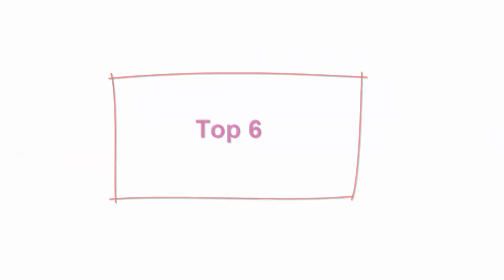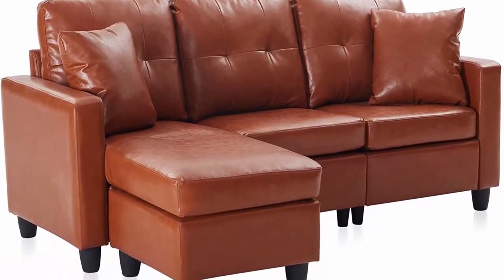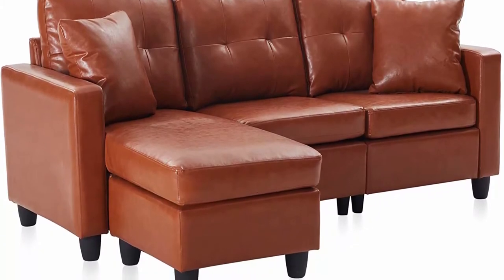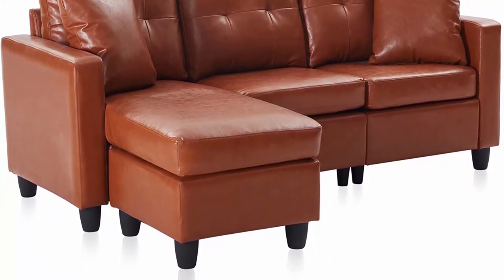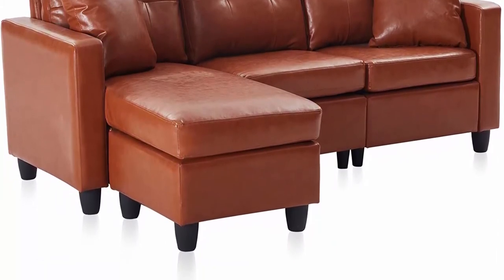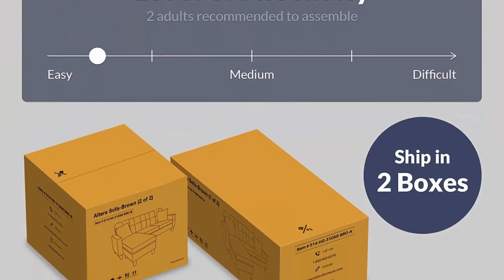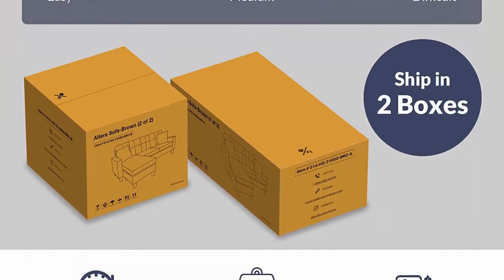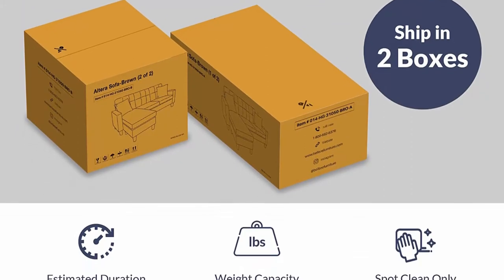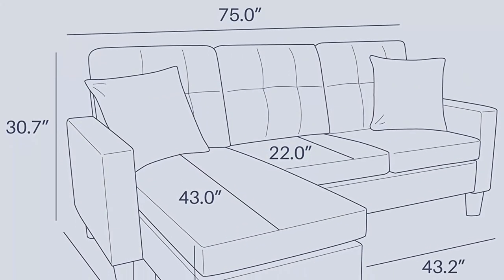Top 6: Belize Ulterra Convertible Sectional Sofa, modern faux leather L-shaped couch, 3-seat with reversible chaise for small space, caramel. Neutral, versatile, comfortable style is what our Belize two-piece sectional is all about. This streamlined modern piece features a design that fits how you live. You can put the ottoman anywhere you want, also available in left-facing and right-facing orientations — this spacious configuration will be the ultimate relaxation destination.